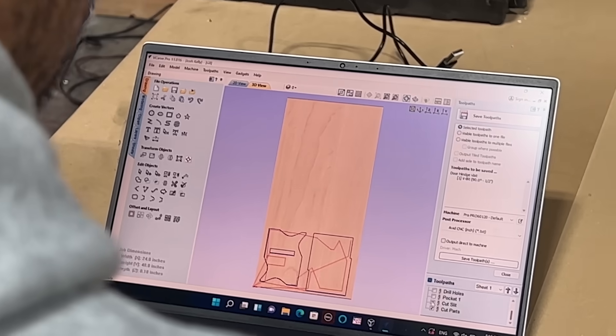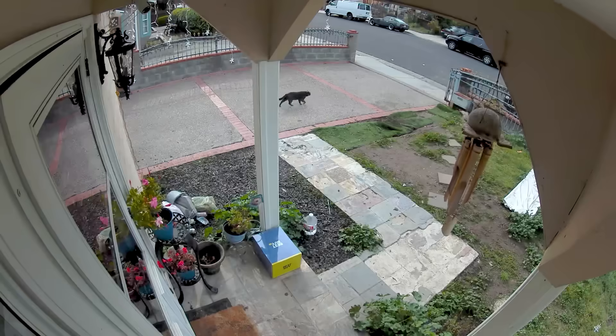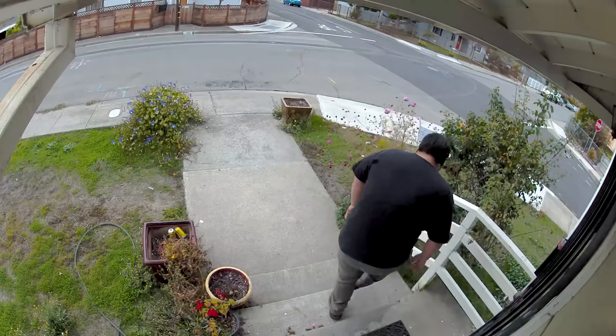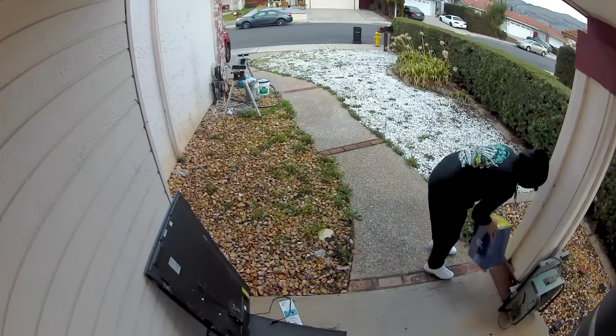So after about 10 months of designing, building, and testing, we set them out on a bunch of porches and in a bunch of cars, and we waited. And we didn't have to wait long. The thieves take the package from the car, calling it their own: 'This is mine now, homie. This is nice, homie.'